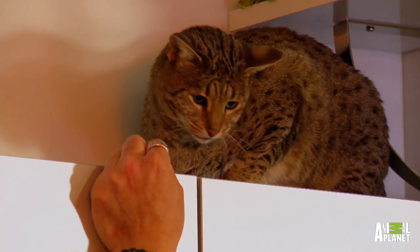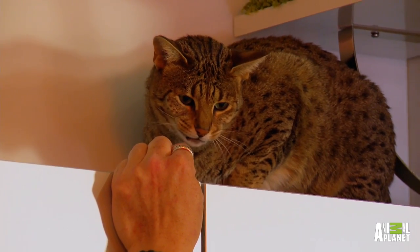Morello will always be a wild cat — that's how she was bred. She's an F2; she's only two generations removed from a wild cat. She will never be a lap cat. But to see her out and enjoying her home, man, that's a huge accomplishment.